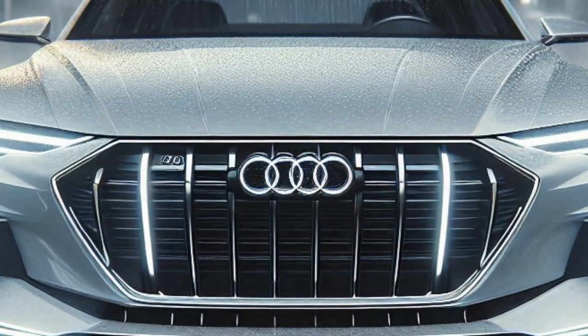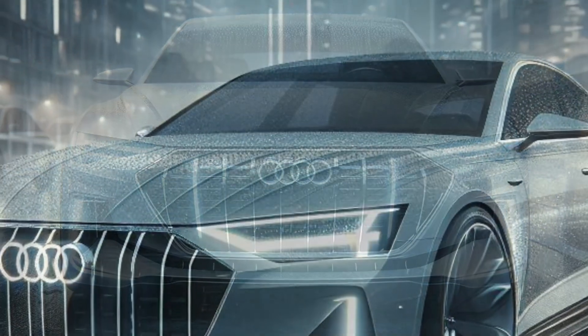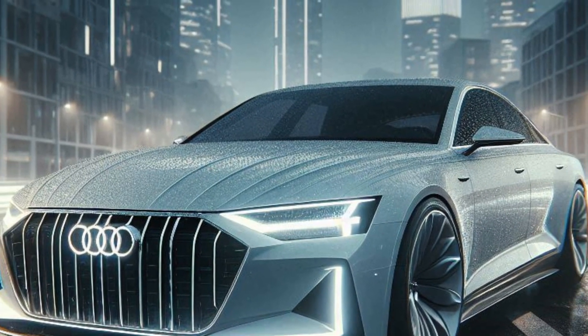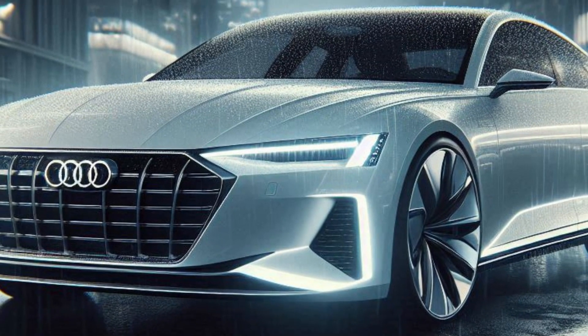With its wide body, aggressive stance, and modern features, it's set to redefine what you expect from a luxury sedan. So, what do you think of this new look for the 2025 Audi A6 Alpine? Let us know in the comments below. And if you enjoyed this video, be sure to like, share, and subscribe for more awesome car reviews and redesigns.